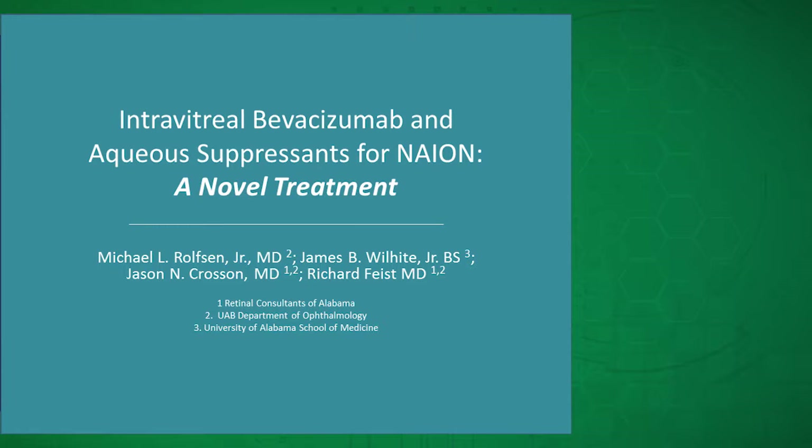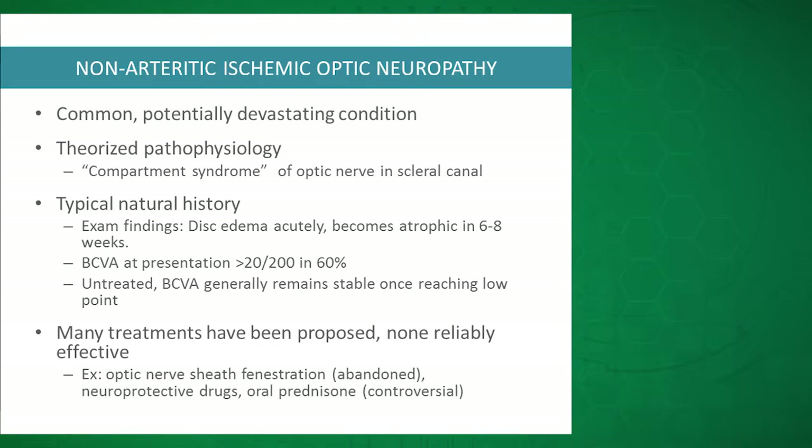Good afternoon. I'm Michael Rolfsson, and today I'm going to be talking about a new treatment for NAION, which is intravitreal bevacizumab and topical aqueous suppressants. I know I'm kind of following Dr. Nagia's presentation here, already talking about a different treatment for this, but I think it just goes to show that this is something we're needing a treatment for right now.